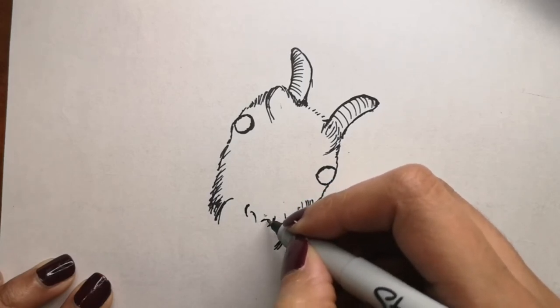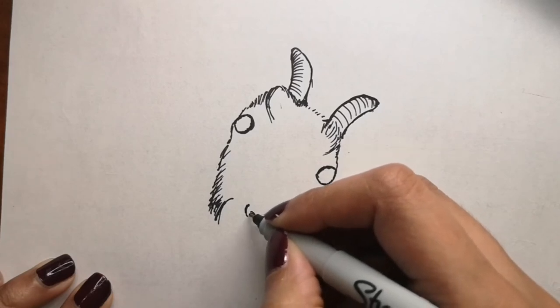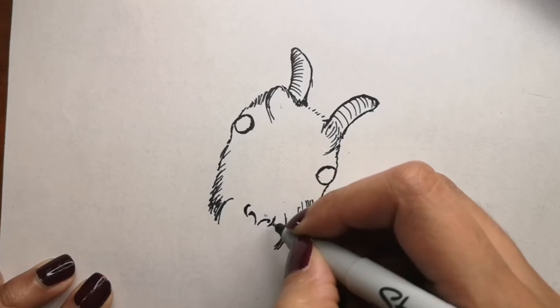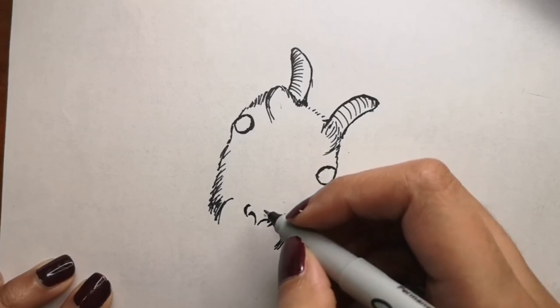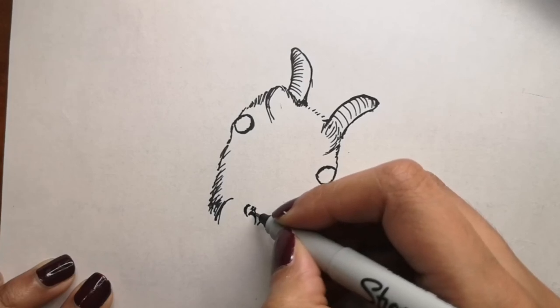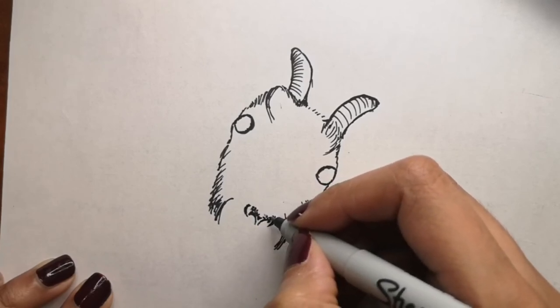A female goat is called a doe or nanny, and a male goat is called a buck or billy. Baby goats are called kids, and when a female goat gives birth it is called kidding.